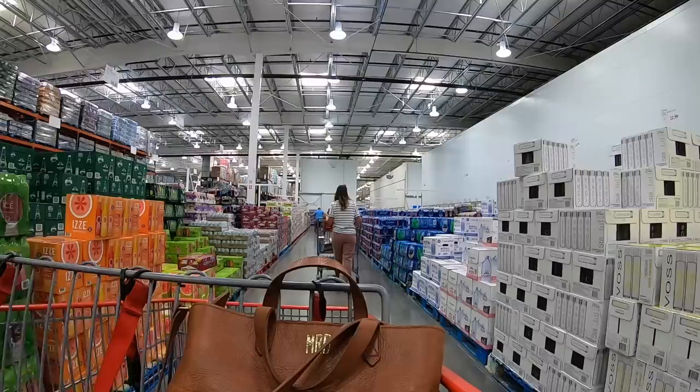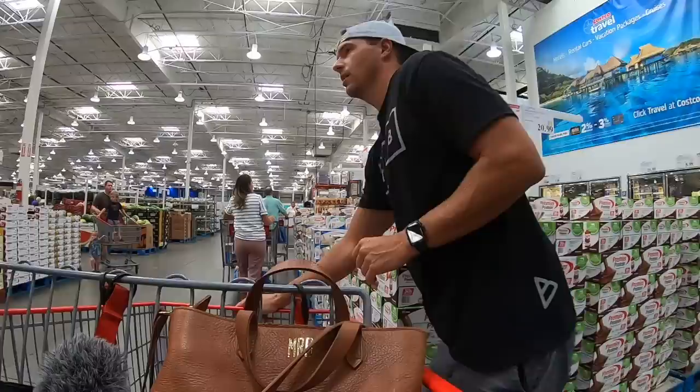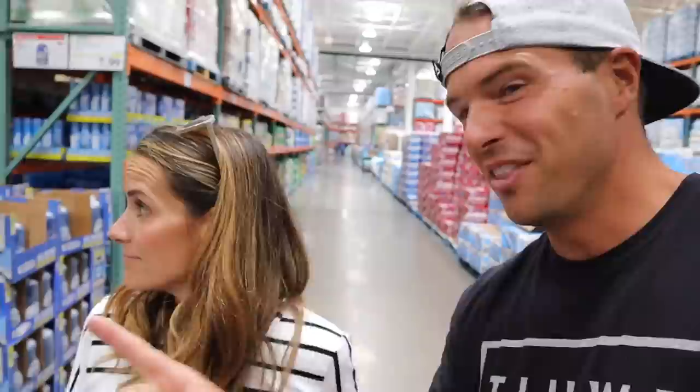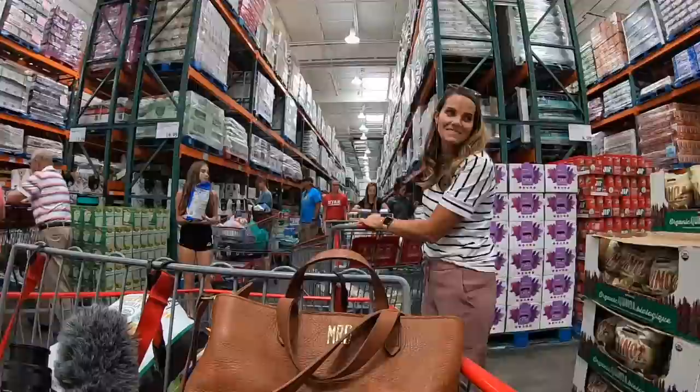Oh, these are chocolate lava fudge cakes! They're like only 100 calories — heck yeah. I think this is the sauce they use on their chicken street tacos that we love. When we came in originally we were like, 'This doesn't look that much bigger than a normal Costco,' until you come to the back corner and it just goes — it is like going for miles, a full addition. This place is massive. Mind blown.